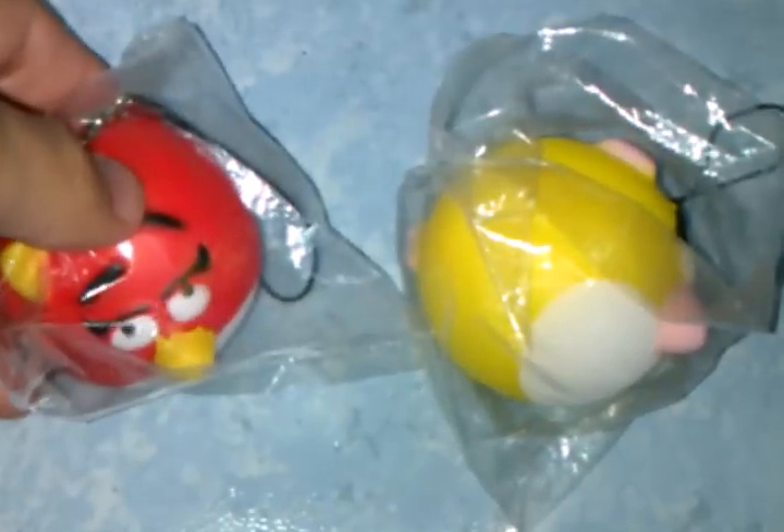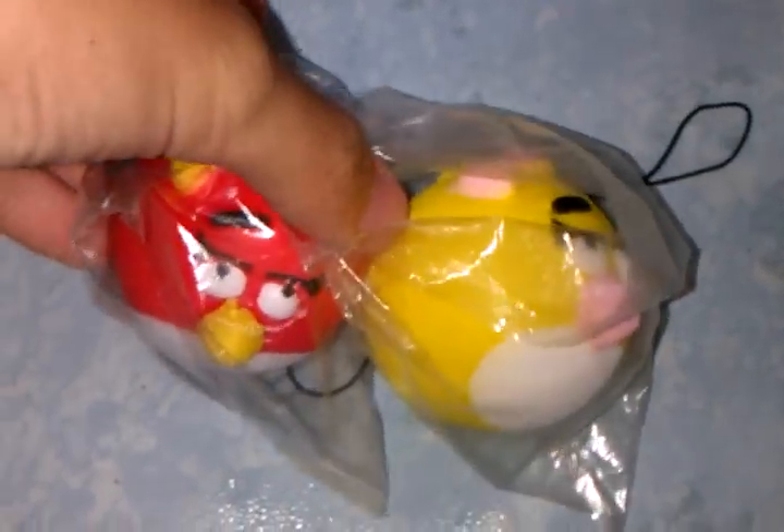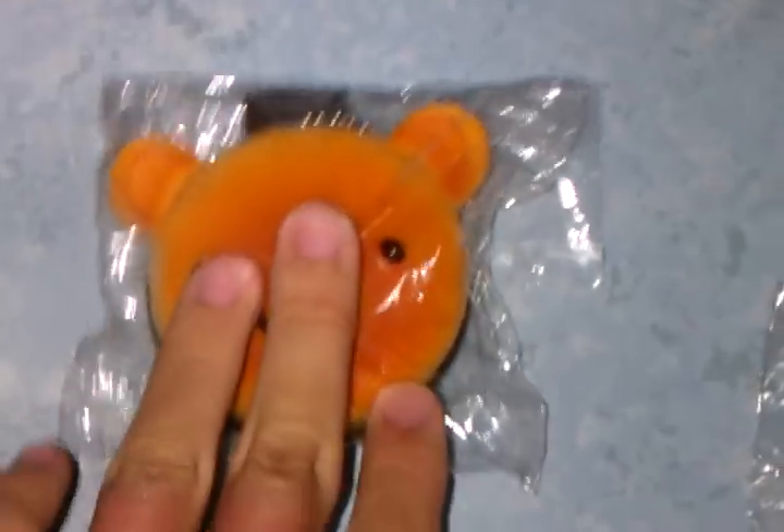Next I have Angry Birds — only two colors available, the yellow one and the red one — and that's SGD 4.50. Next I have a bear mirror. It's just a mirror so I'm not going to open it. It comes with a ball chain and it's really squishy, and this is SGD 4.50 each as well.